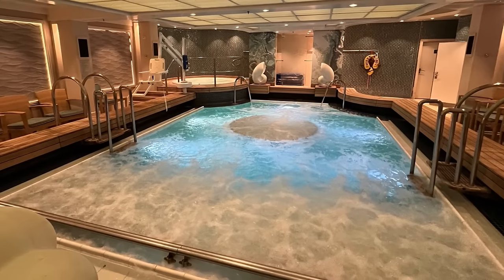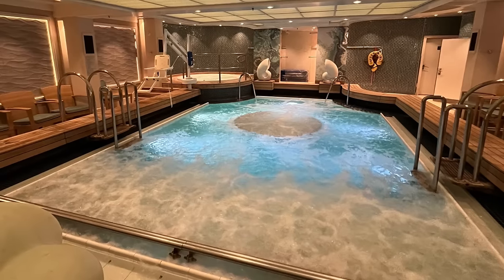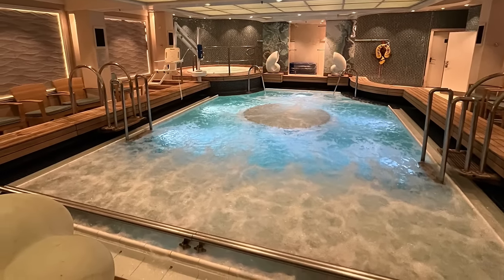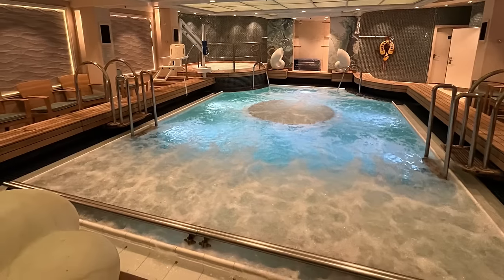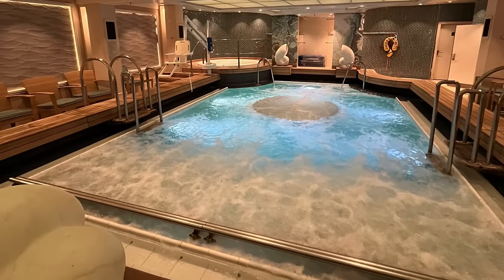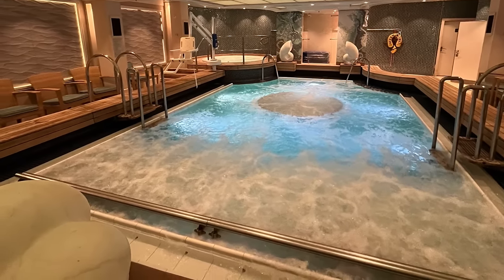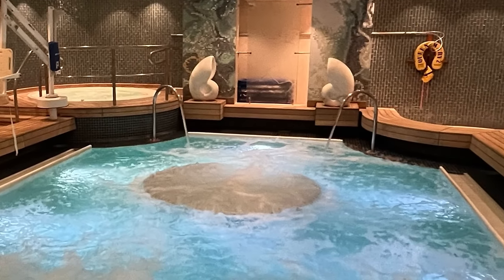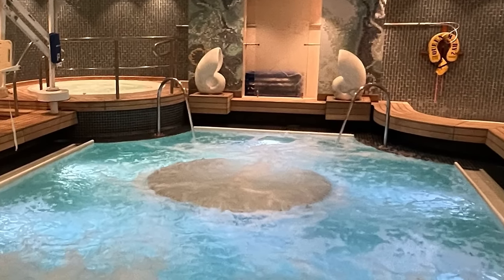Also on deck 7 is one of my favourite spaces on board — the Muriel Spa. This space was originally designed by Canyon Ranch and has been a beautiful space throughout the ship's entire history, but it was looking a little tired towards the end of last year. It's been updated during the refit and looks almost brand new once again, so a really lovely space.